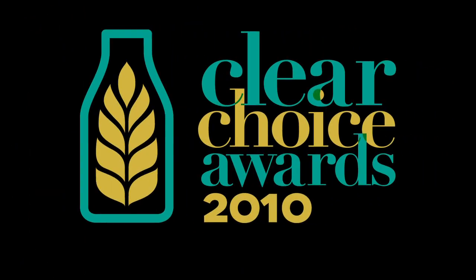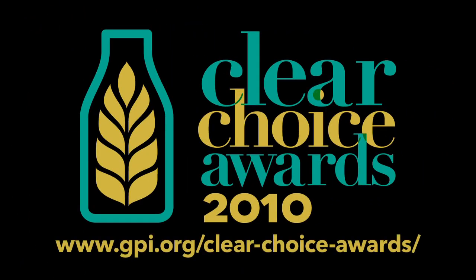Congratulations to the 2010 Clear Choice Awards winners. We'll see you next time.